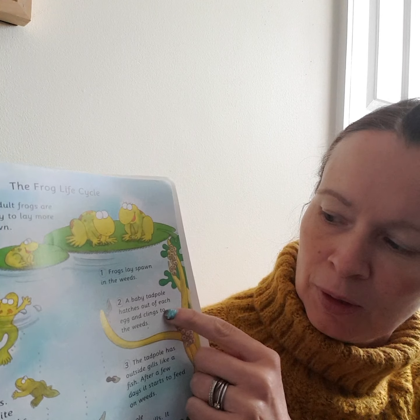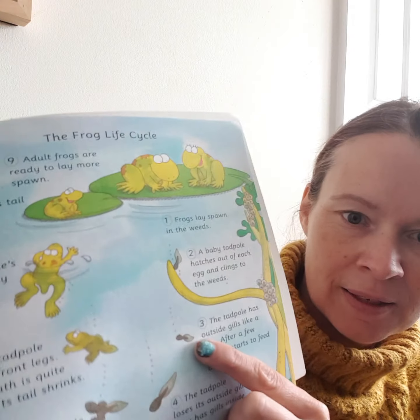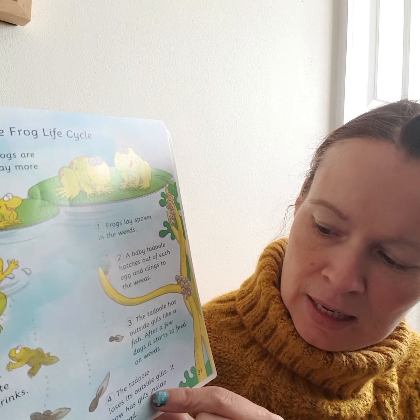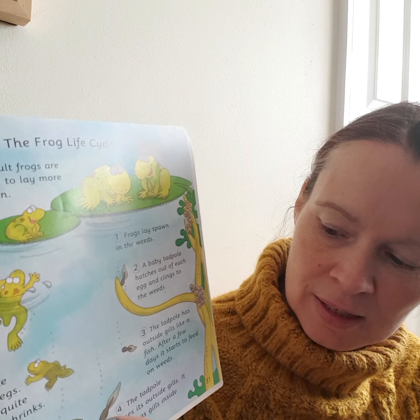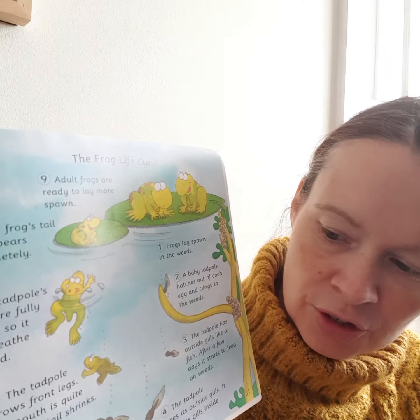The tadpole gets its outside gills. It loses its outside gills and gets them on the inside. Then it starts to grow back legs.